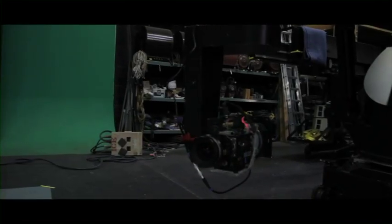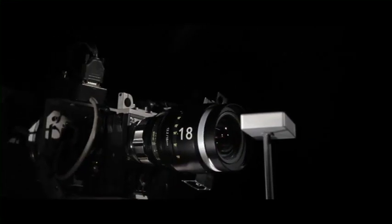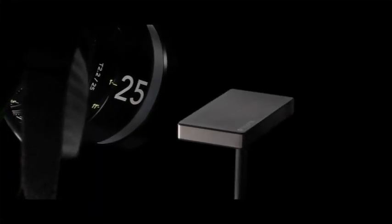For our Mophie project, we needed to capture the close-up details of an iPhone case. We used a motion control system to take full advantage of the Cine XNR3's extreme close focus.